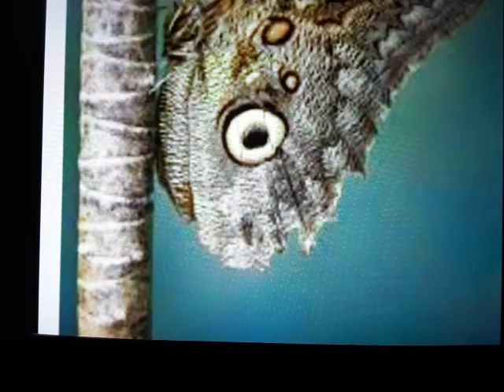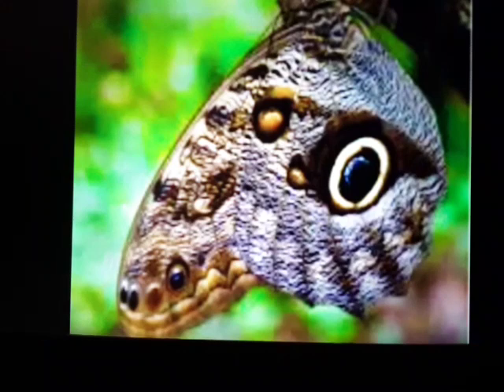Because as you see in these pictures, the owl's eyes on the butterflies mesh so perfectly. That can only come from the creator who made everything in the first place.